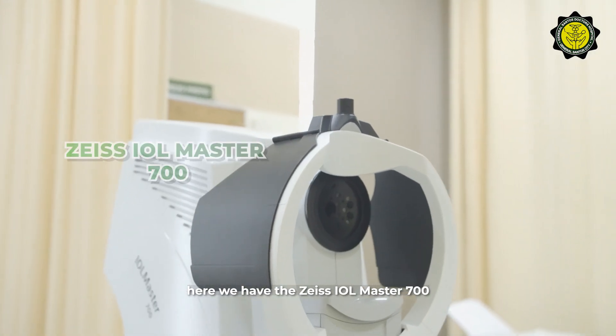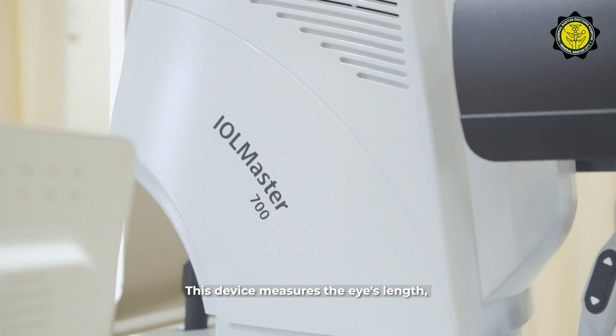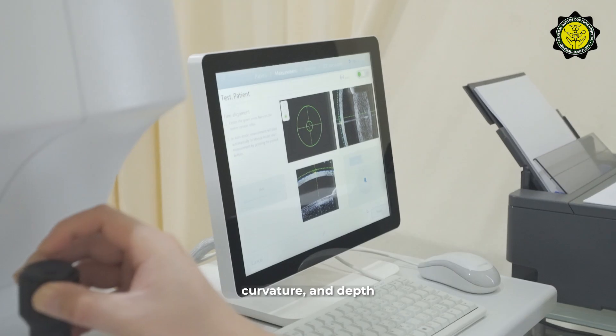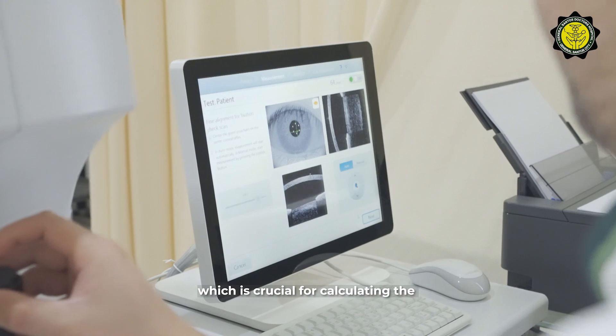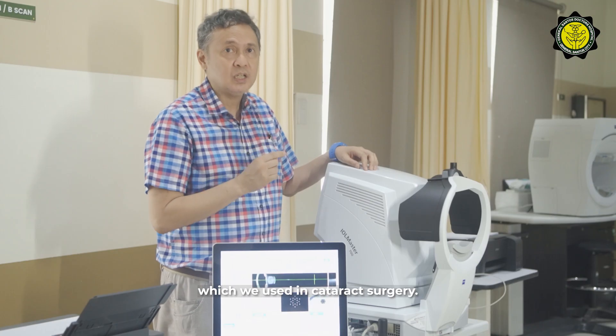Here we have the Zeiss IOL Master 700, our optical biometry scan machine. This device measures the eye's length, curvature, and depth, which is crucial for calculating the precise power of intraocular lenses used in cataract surgery.